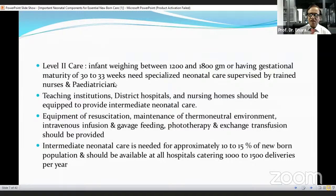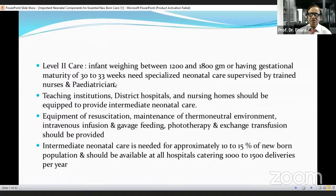Level 2 care: infants weighing between 1,200 to 1,800 grams and with gestational maturity 30 to 33 weeks need specialized neonatal care supervised by trained nurses and pediatricians. Teaching institutions, district hospitals, and nursing homes should be equipped to provide intermediate neonatal care. Equipment for resuscitation, maintenance of thermoneutral environment, intravenous infusion, gavage feeding, phototherapy, and exchange transfusion should be provided. Level 3 intermediate neonatal care is needed for approximately 10 to 15% of the newborn population and should be available at all hospitals catering to 1,000 to 1,500 deliveries per year.